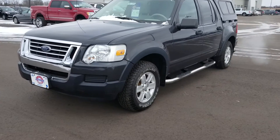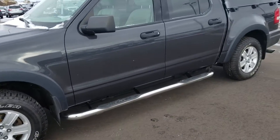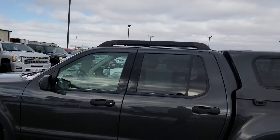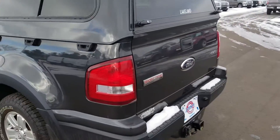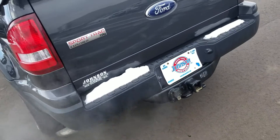The outside exterior color is a mineral gray metallic. You've got some nice outside accessory features: the roof racks, the step rails, and there's also a topper on the back. It's also going to have the tow package on here as well.